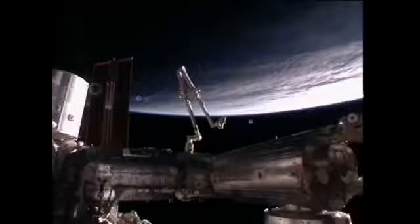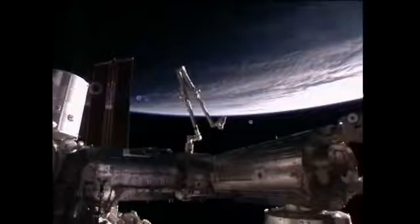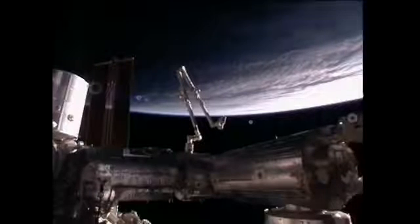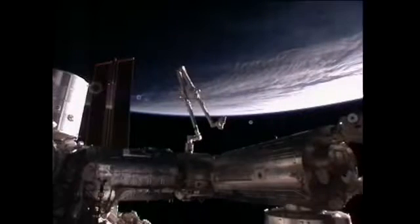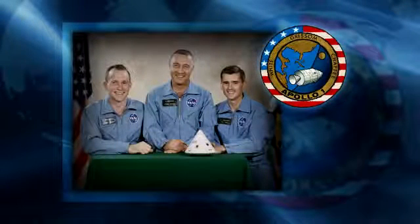Today at NASA is the Day of Remembrance as we honor the crews of Apollo 1, Challenger, and Columbia. We will be honoring the men and women who lost their lives during the agency's space exploration program. We celebrate their lives, their bravery, and the advancement in human spaceflight. Today here at the Johnson Space Center at 2 p.m. Central Time, we will pause to remember those crews — the crews of Apollo 1, Challenger, and Columbia.